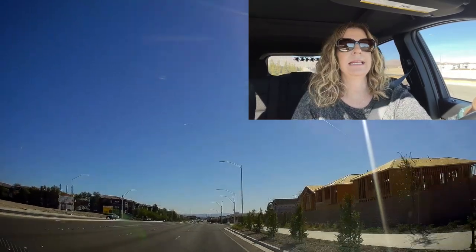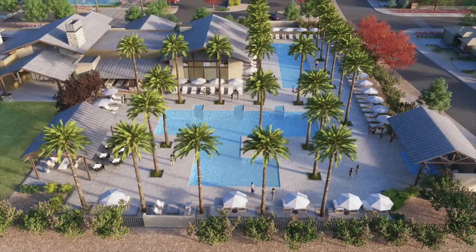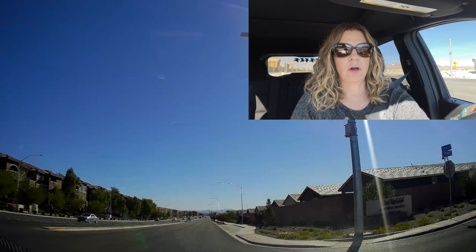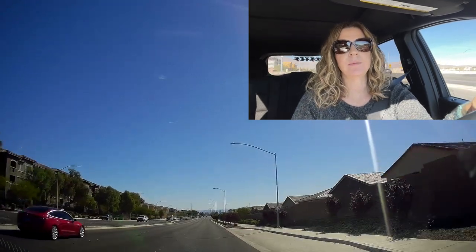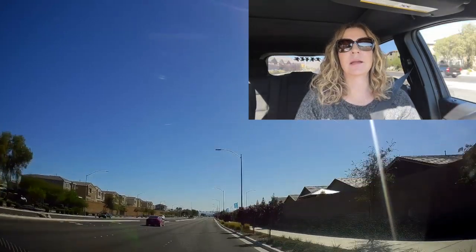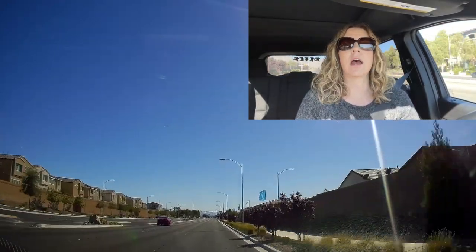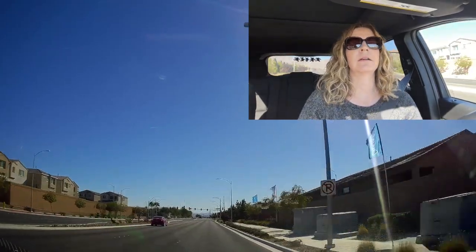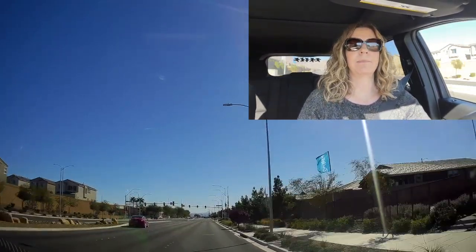Today we are going to be taking a neighborhood tour of Del Webb at North Ranch, which is a Del Webb community but the builder is Pulte Homes. This community was developed a couple years ago and they're nearly completed — not fully finished or sold out, they still have a handful of homes to sell, but they are almost wrapping it up.